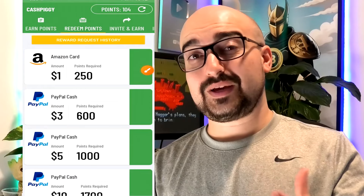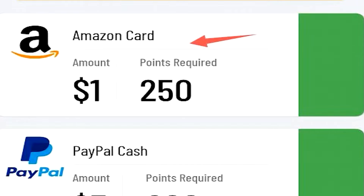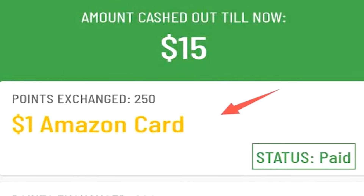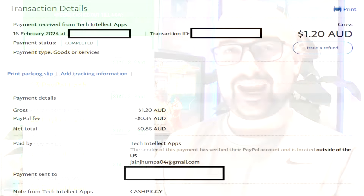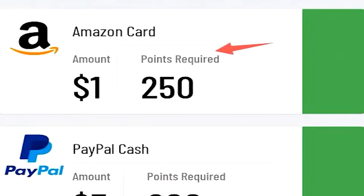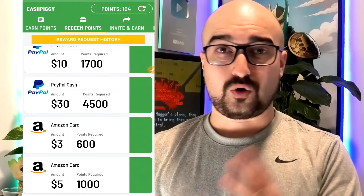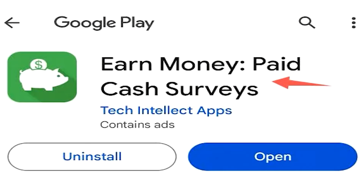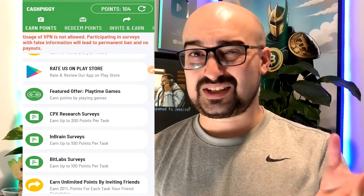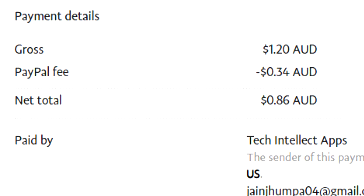Let me tell you about my PayPal cash out experience. I didn't have enough points to cash out $3, so I went with the Amazon gift card. To my surprise, even though I exchanged for a $1 Amazon gift card and the status showed as paid, I was actually paid $1 to my PayPal account instead of Amazon. So it seems the minimum is now $1 worth of PayPal currency for 250 points, at least here in Australia. Cash Piggy is 100% legit in 2024 — it's very basic but does what it promises. One thing to note: there was a PayPal fee, which is pretty lame when you're only withdrawing a dollar.